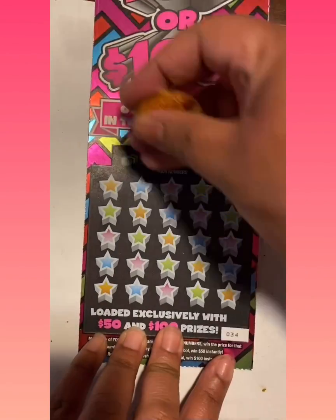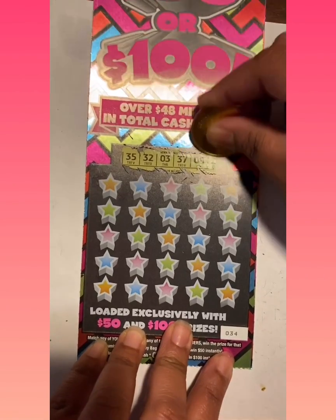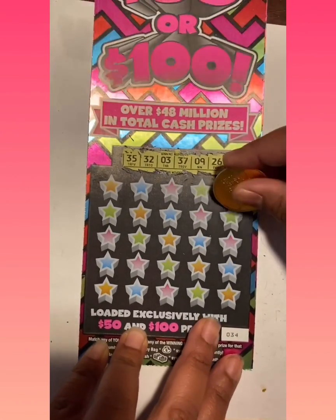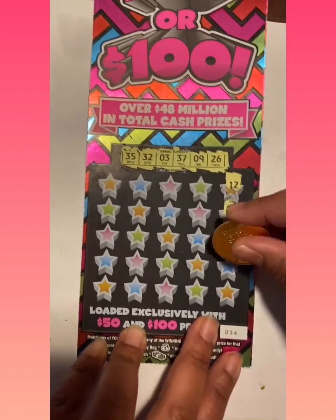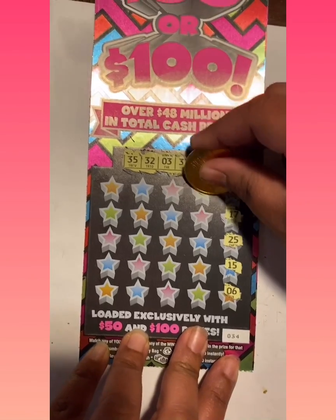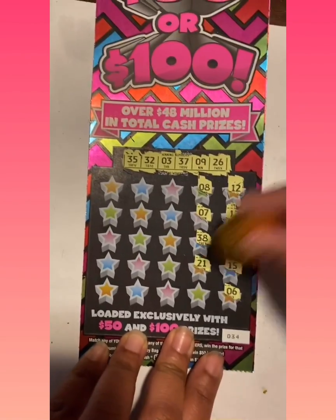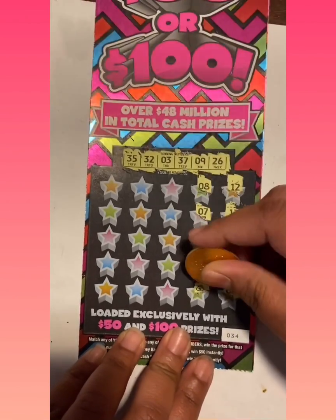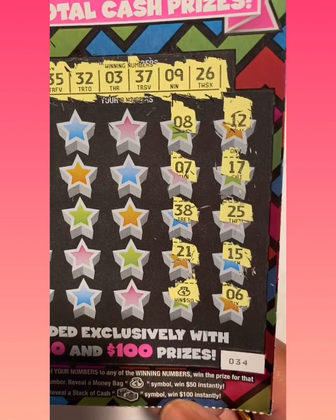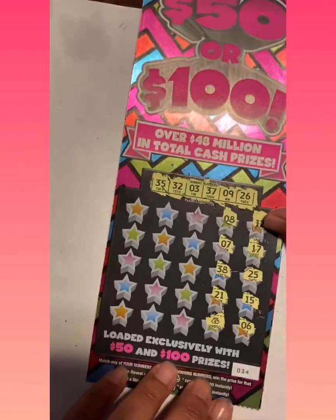Alright, so we're going to move on to our next card. We're looking for 35, 32, 3, 37, 9, and 26. 12, 17, 25 — we need 26. 15, 6, nope. 8, nope. 7, nope. 38, no. 21, nope. We got a stack of cash — actually, we got a money bag! So that's $50 instantly — sweet! That's our first win.